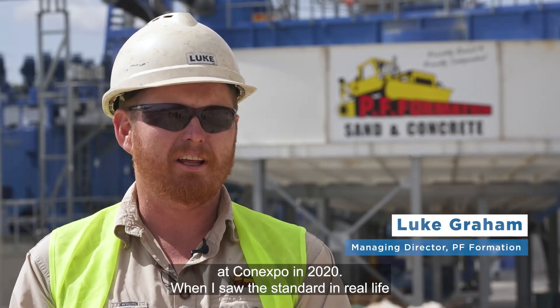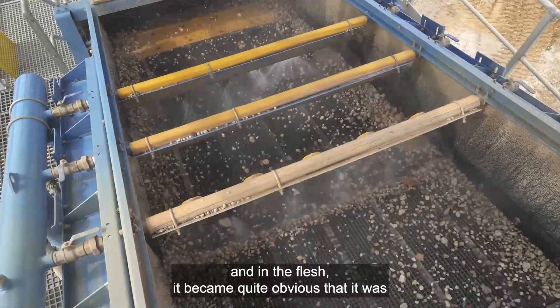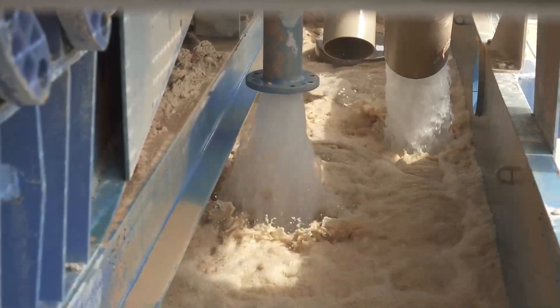I first saw CDE at their stand at ConExpo in 2020. When I saw the stand in real life and in the flesh, it became quite obvious that it was first-quality manufacturing, built to a mining standard.